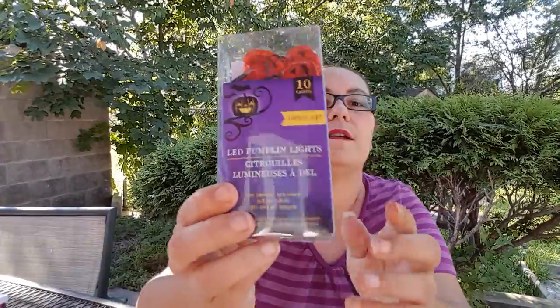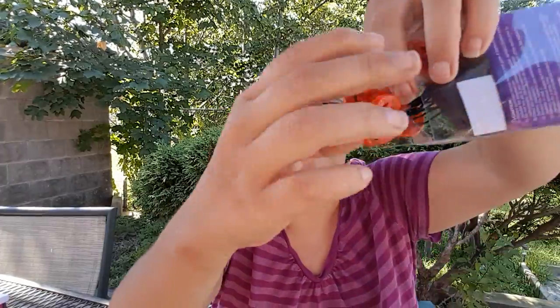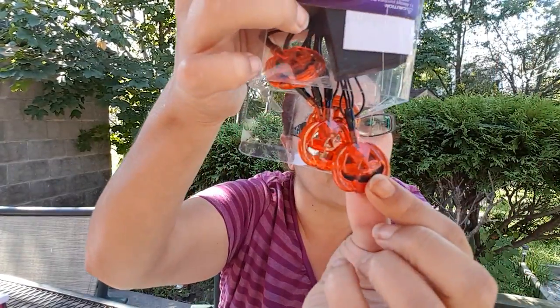While I was there I picked up these ten-light LED pumpkin lights for indoor use only. I grabbed a package and I'm going to open it for you guys to see — I didn't buy batteries yet but that's how they look. They're little pumpkins and I found them so cute. I can put them on top of my table for Halloween or around my decorations — I think that will look awesome.